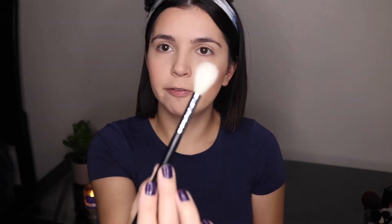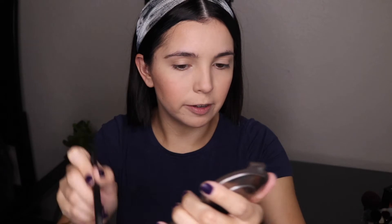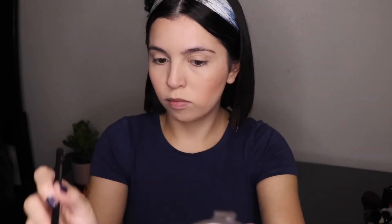Today I wanted a very natural highlight, so I'm taking my Becca Shimmering Skin Perfecter in Moonstone with the Morphe M510 brush and just putting a little bit on the high points of my face. I'm just going to pop a little bit right on the inner corner with my finger, tapping it in.